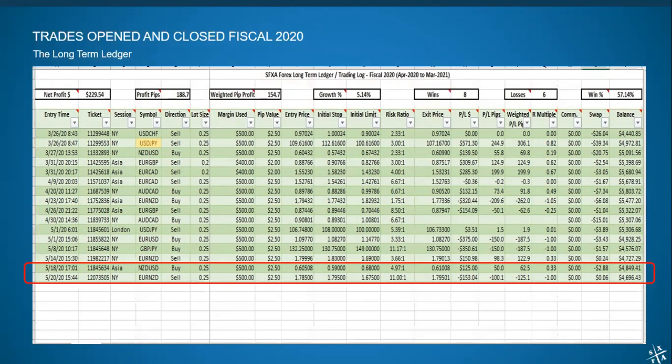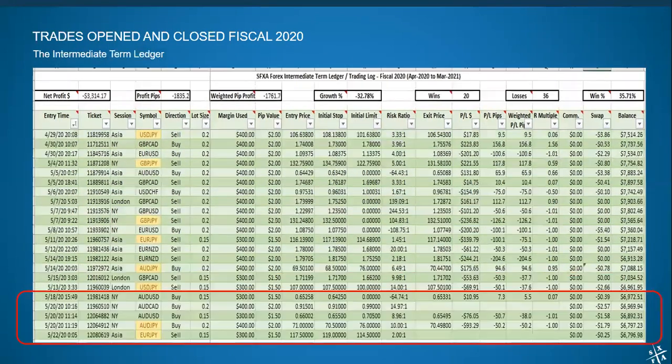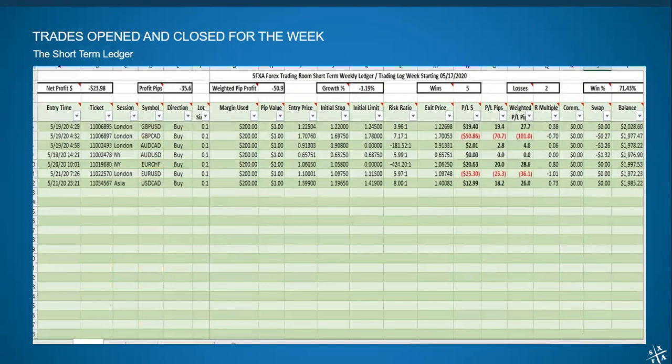On the intermediate-term account, same story but in the opposite direction. We did take a small loss in the neighborhood of 2% — perfectly normal for a sideways week. The short-term account also suffered a very small sideways loss of about 1%. In the overall balances that we had on the accounts, no significant change for the past week, as the market didn't do much of anything.